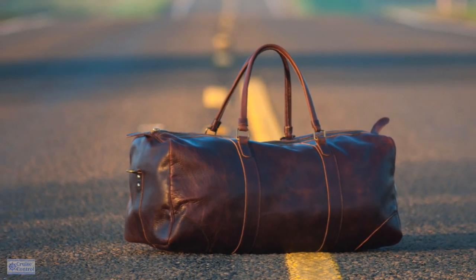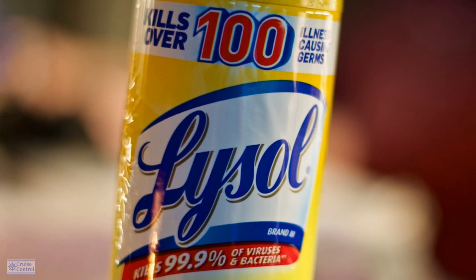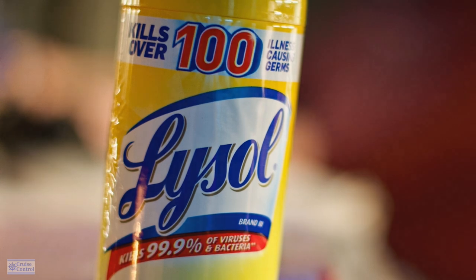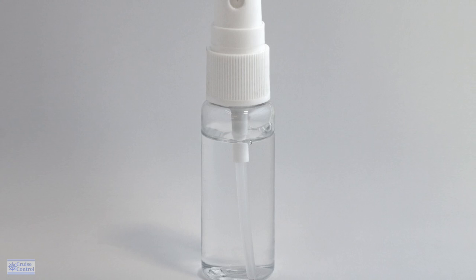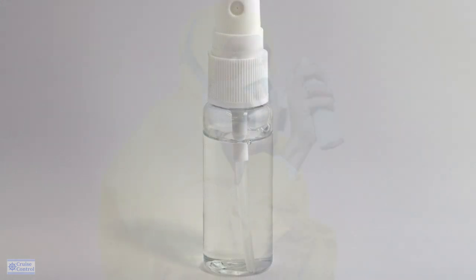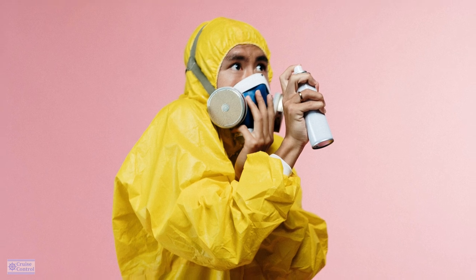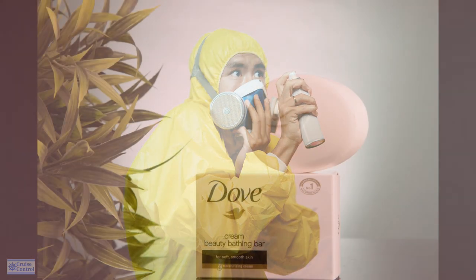Number five: air freshener. Some sort of little small bottle of spray. This can be very helpful in the bathroom area and also for the room too. Sometimes people will bring food back to the room, and things can linger a little bit. It's good to have an air freshener — it just helps everyone, really.